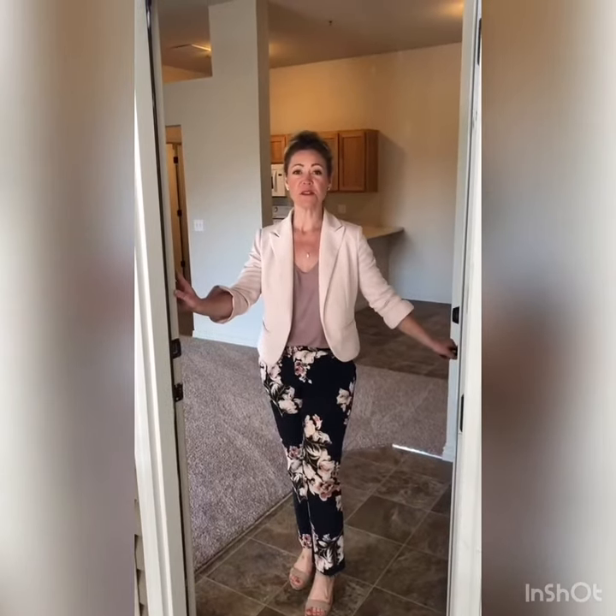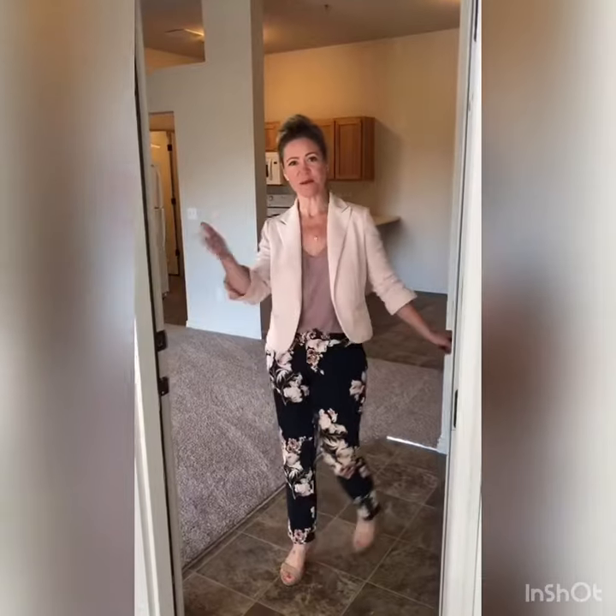Hi, welcome to The Crossings. This is a video walk-through tour of our three bedroom, two bath, Churchill floor plan. Come on in.